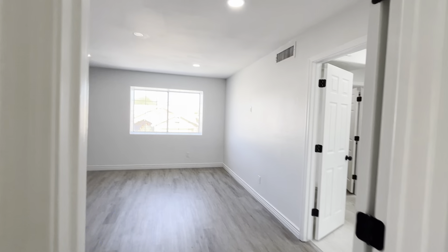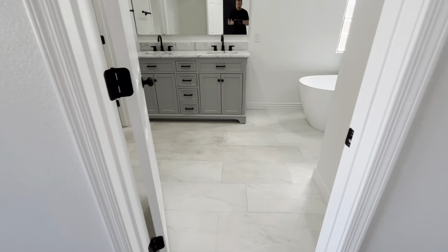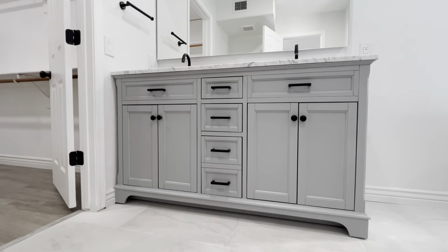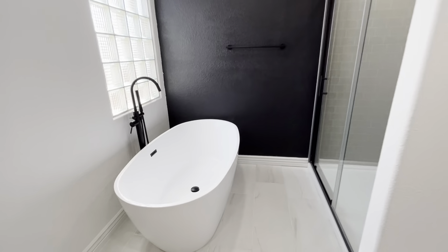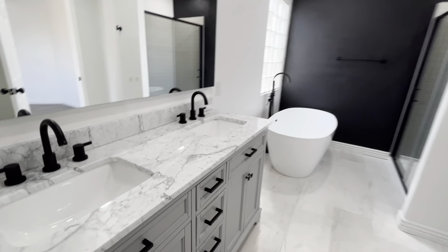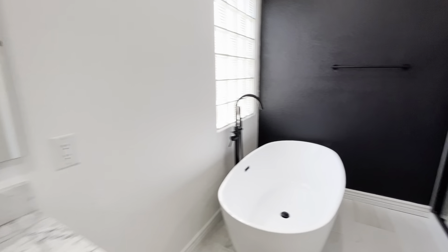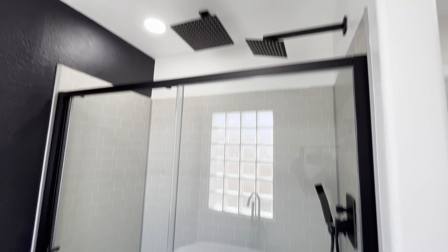This is going to be the primary bedroom. They carried that black accent wall through, same as downstairs. And then a very pretty bathroom — well done shower with a rain faucet head up there.